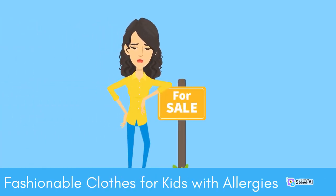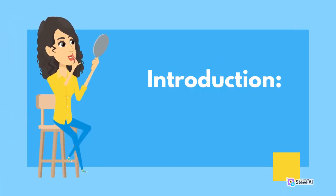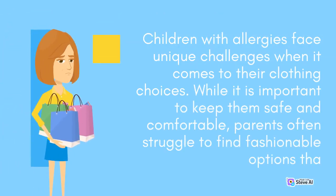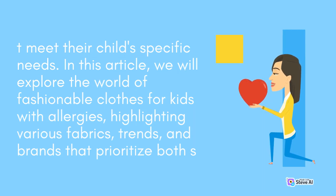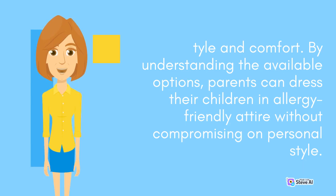Fashionable Clothes for Kids with Allergies: Combining Style and Comfort. Children with allergies face unique challenges when it comes to their clothing choices. While it is important to keep them safe and comfortable, parents often struggle to find fashionable options that meet their child's specific needs. In this article, we will explore the world of fashionable clothes for kids with allergies, highlighting various fabrics, trends, and brands that prioritize both style and comfort. By understanding the available options, parents can dress their children in allergy-friendly attire without compromising on personal style.